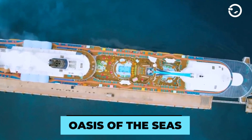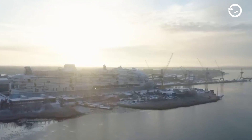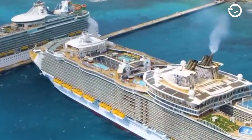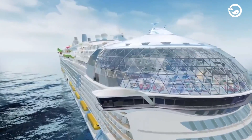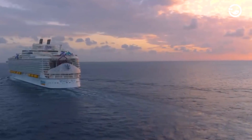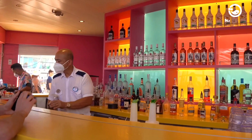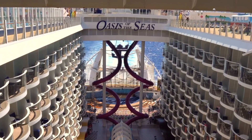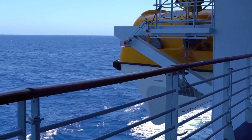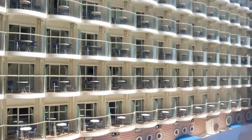Oasis of the Seas, Allure of the Seas, and Harmony of the Seas — known by the name Project Genesis — are the longest and largest passenger ships built by the company Royal Caribbean. These ships were built in 2009, 2010, and 2015. With a length of 1,181.1 feet, this cruise ship can accommodate a maximum of 6,296 passengers with 2,394 crew members. The longest cruise ships in the world can be said to be very fast, as they have a speed of 22.6 knots or about 26 miles per hour, with a gross tonnage of 248,783 long tons.